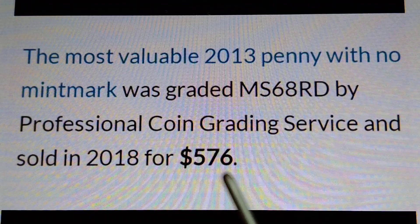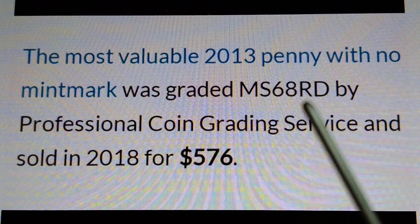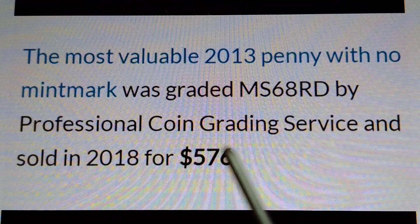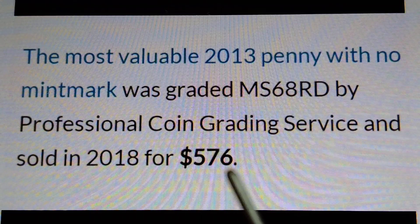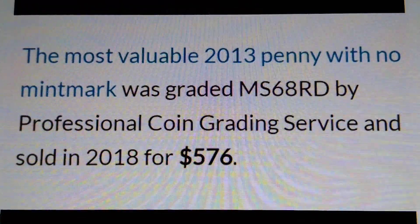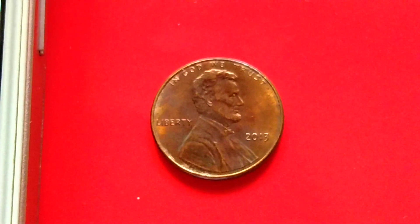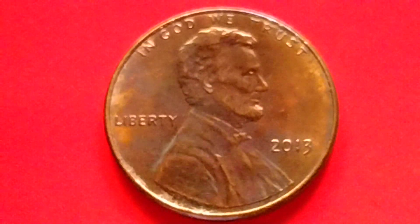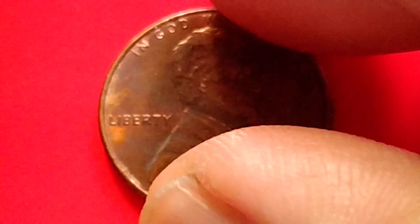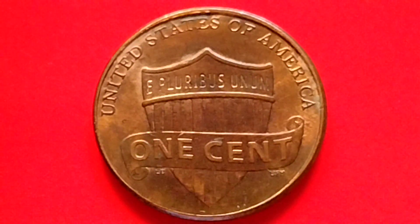The most valuable 2013 penny graded MS68 RD is worth $576. Therefore, if you find an MS69 or MS70, that would be worth even more. That's all — I hope I was able to provide some information for coin collecting. Bye for now and have a great day!